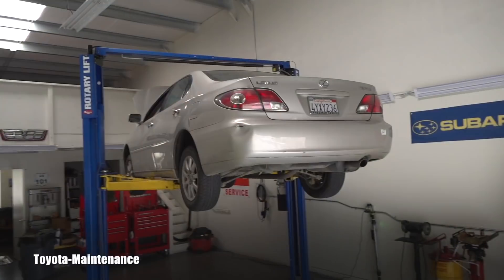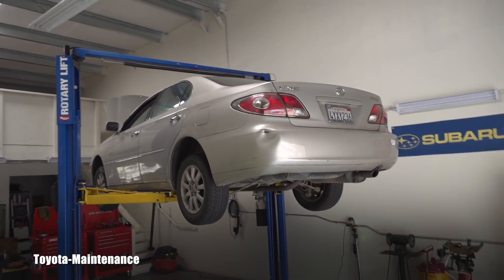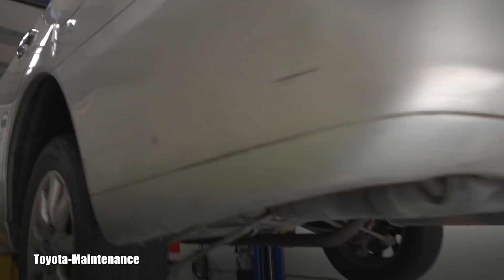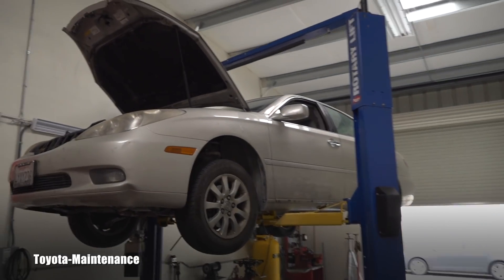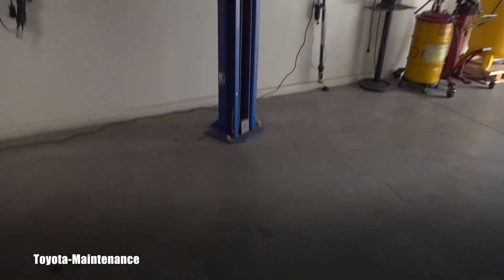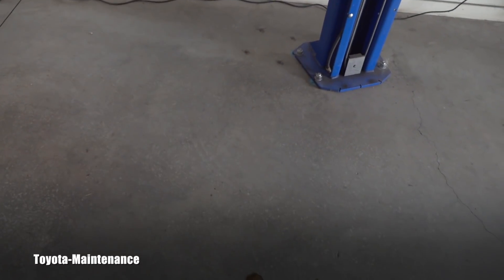Welcome back to Toyota Maintenance YouTube channel. Today in my shop is a beautiful 2002 Lexus ES 300 with about 260,000 miles — you won't believe how beautiful it is inside. It's here for two different problems: there's a misfire on the V6 engine, and that's one of the things.